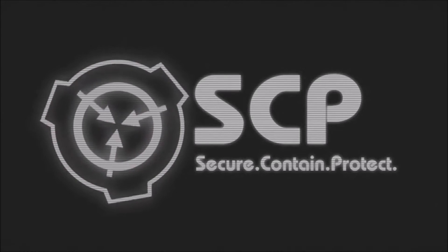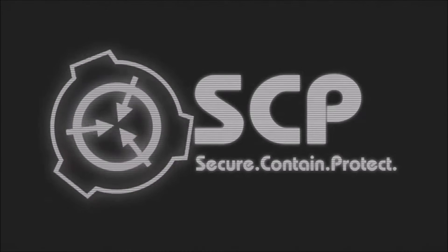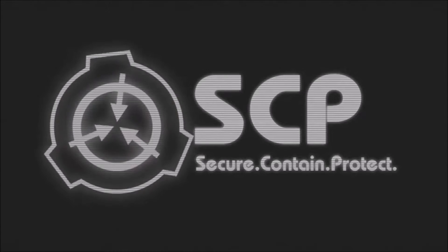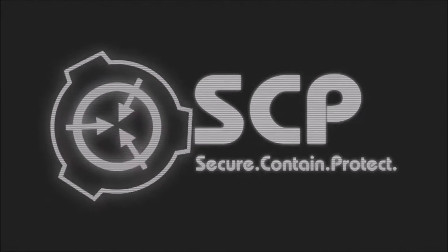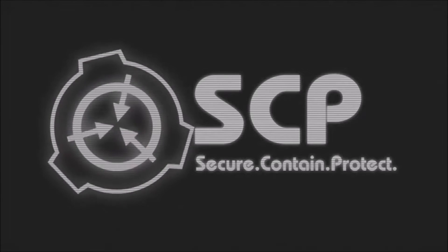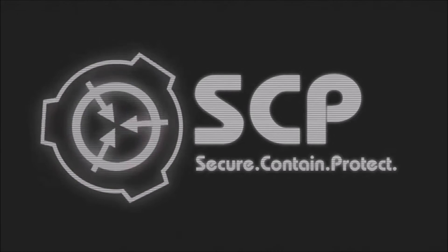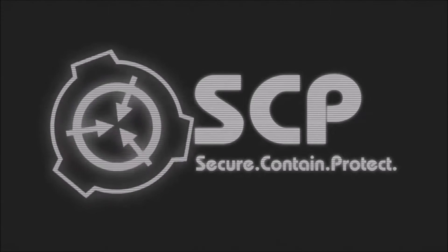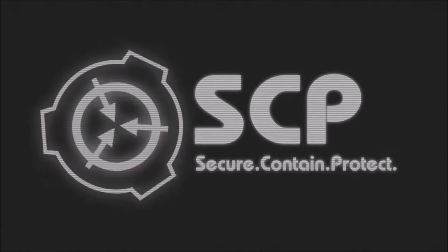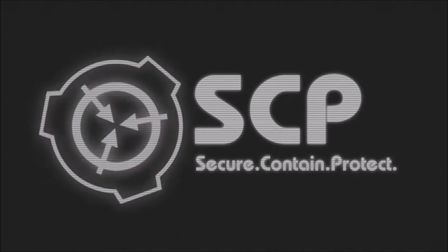Addendum 003-01: Acting on information gathered from linguistic analysis of SCP-003-2's runes and comparative data analysis, research team M03-Gloria has managed to establish a link between SCP-003 and [DATA EXPUNGED] for analysis of functions. SCP-003-1 must now be considered sentient, and is to be kept a minimum of 1 km from [DATA EXPUNGED] and the resulting by-product at all times.